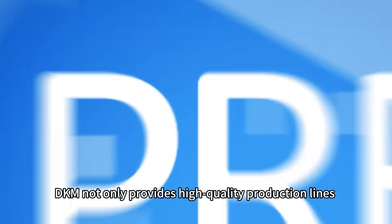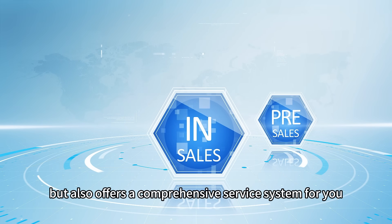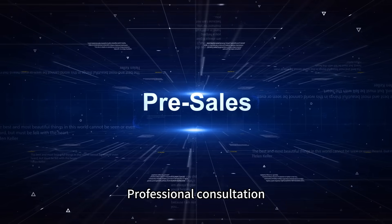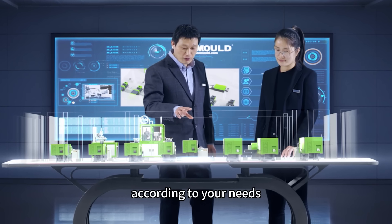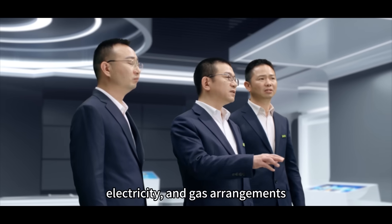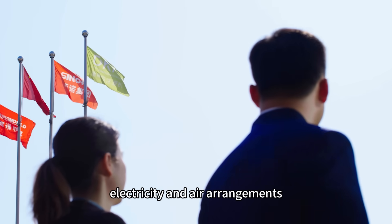DKM not only provides high-quality production lines, but also offers a comprehensive service system for you. Professional consultation to tailor equipment and machinery solutions according to your needs, and factory layout designs for the injection molding workshop, including water, electricity, and air arrangements.